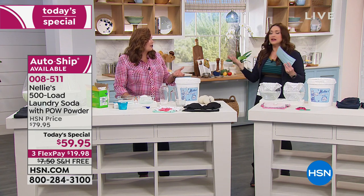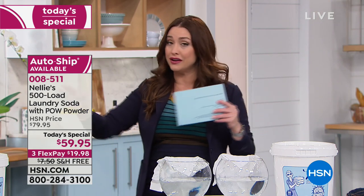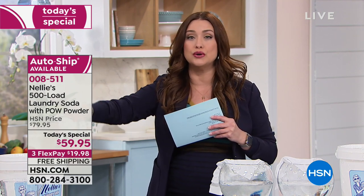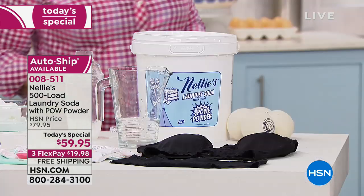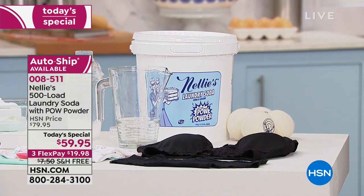It comes out to 13 cents a load — that's incredible. Think about all the loads of laundry you're going to be doing this entire year. You've got 500 loads right here, from your towels to your blankets to your clothes to your pet blankets — just everything we launder. Get those enzymes to eat away all of the odor and stains without all of the chemicals in your house.